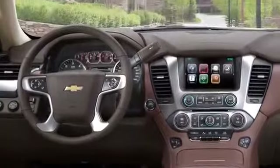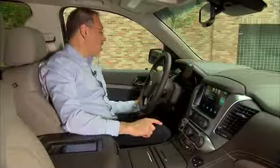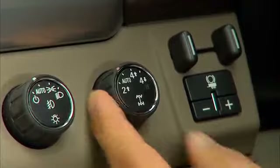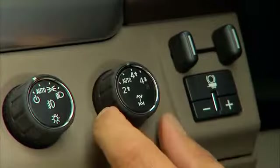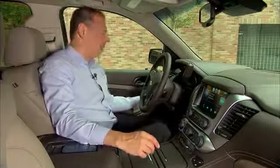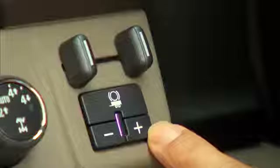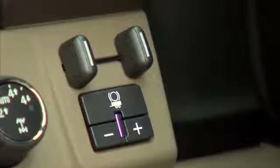Drive controls in this vehicle are very traditional — a classic American stalk-mounted lever, and if you want to do your own shifting, there's a rocker switch on that lever. Four-wheel drive controls are located over here: two, four-high, and four-low, all nicely simplified with no levers to pull. There are no drive modes in this car unless you count towing and trailer mode, with dedicated buttons for braking — it's not that kind of vehicle.